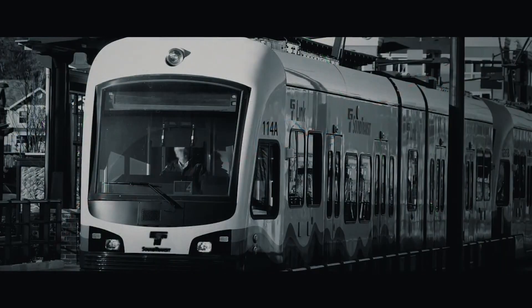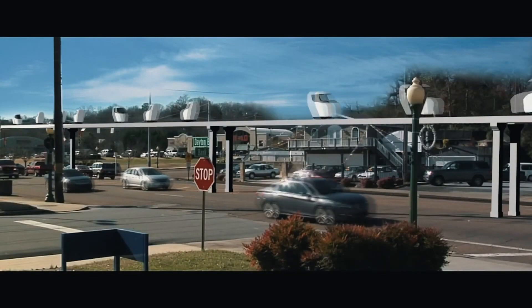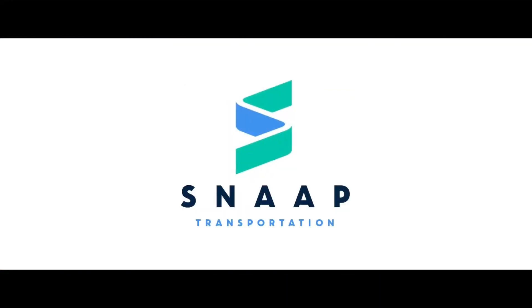Say goodbye to mass transit. Welcome to Snap Transportation — a sustainable alternative to personal transportation, in a Snap.